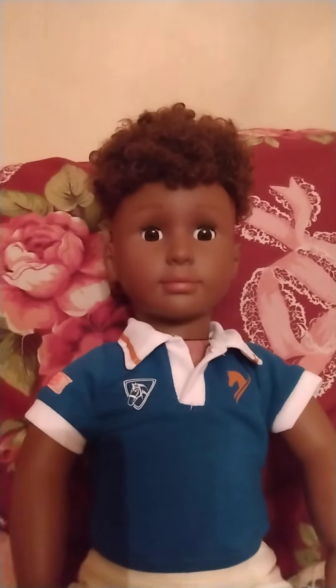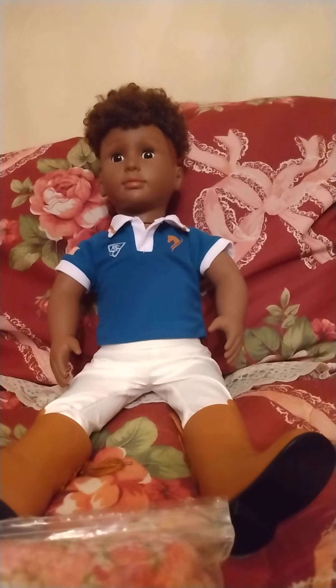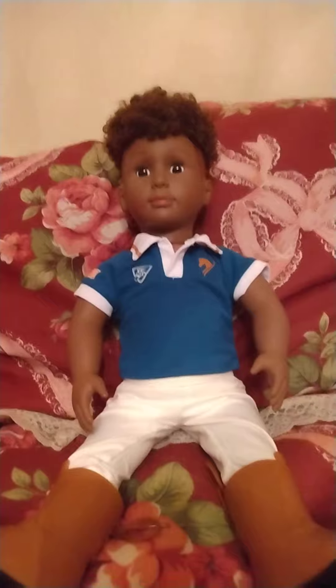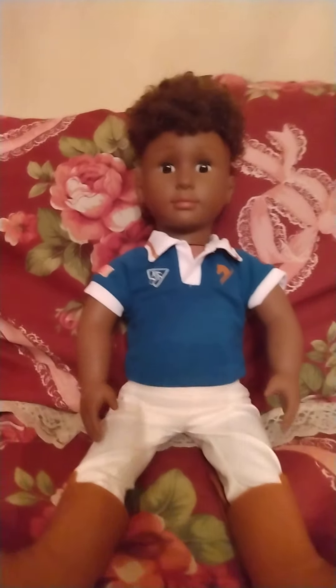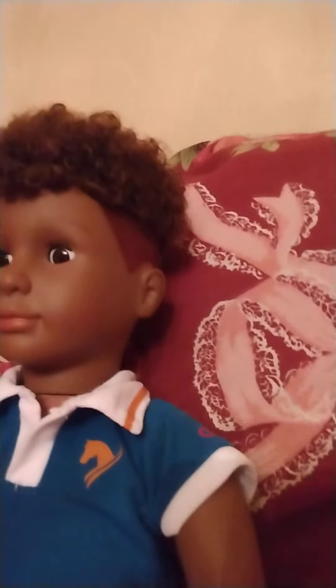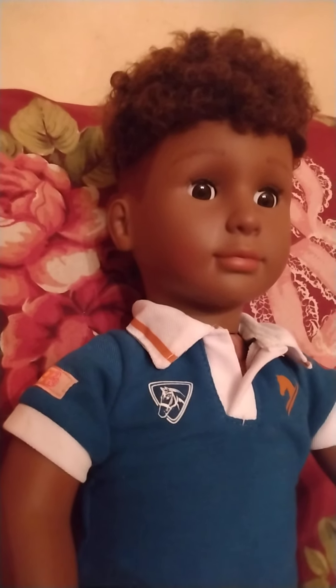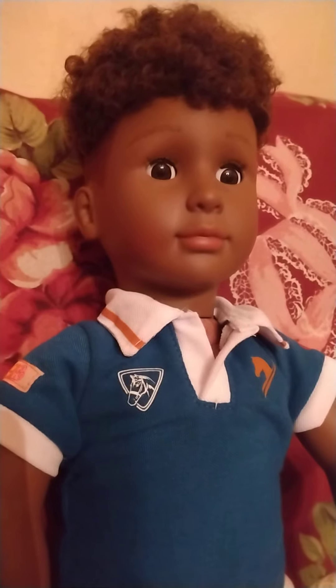This is the doll Tyler from Our Generation. I have a couple of Our Generation dolls at home, so it's really cool receiving this surprise. I had never seen the male version of Our Generation and I'm just loving his little haircut. It kind of reminds me of the haircut that I gave my Paradise Gallery doll, Old Baby.